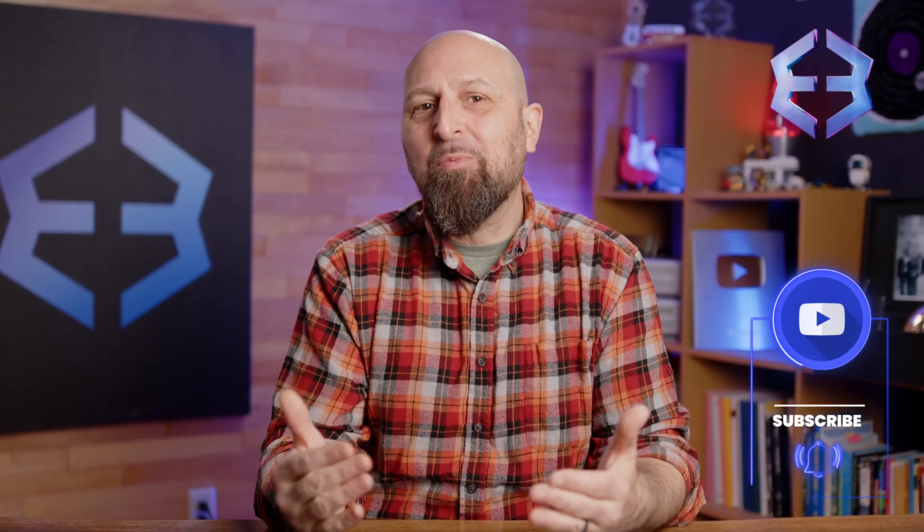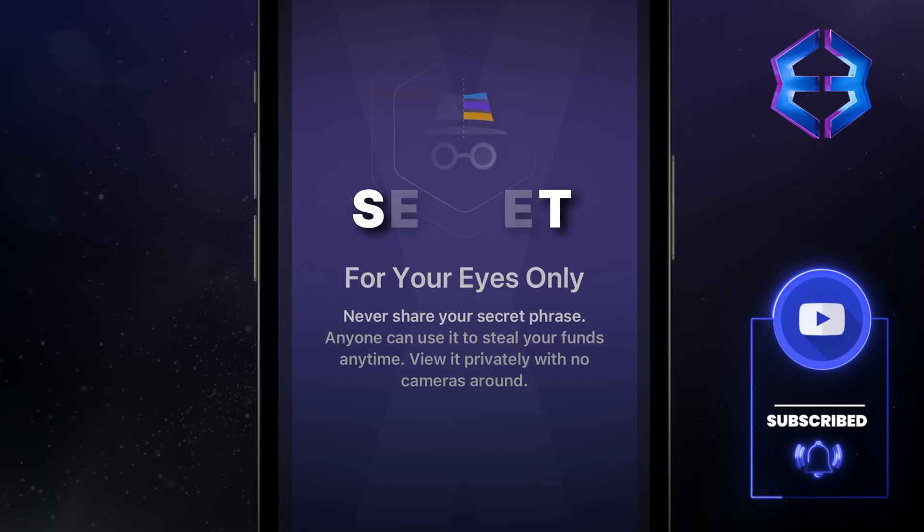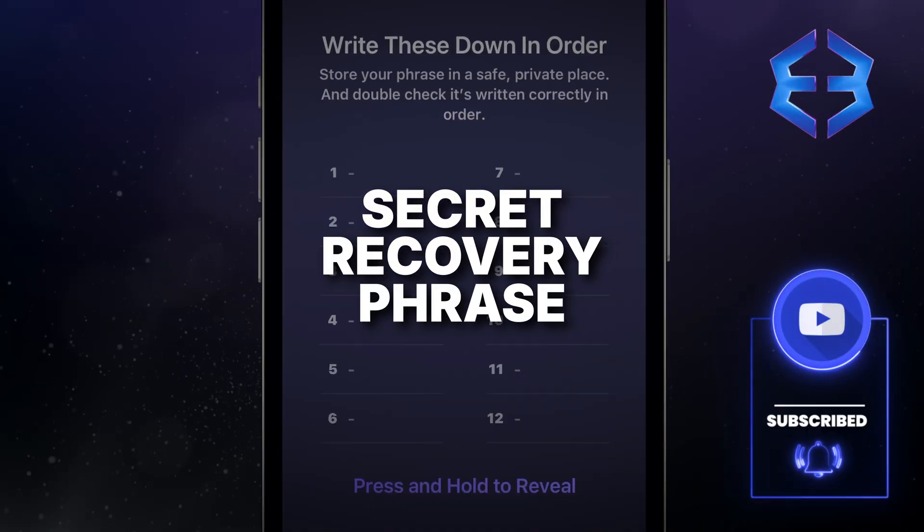Hey CryptoNation, today we're exploring one of the most critical aspects of cryptocurrency security: the 12-word secret recovery phrase. Understanding this concept is crucial for safeguarding your digital assets.